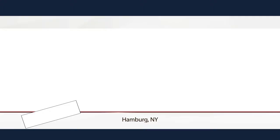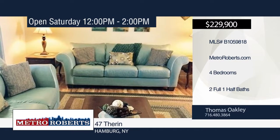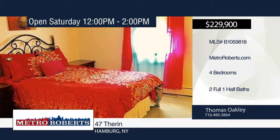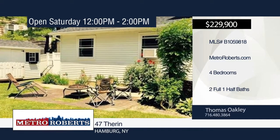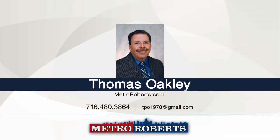Don't miss this well-maintained four-bedroom, two-and-a-half-bath home in a great village location. Updates include new windows, roof, patio, covered porch, and vinyl fencing. The all-brick finished basement features a wet bar and additional half-bath. The swim club fee is $150 per year. Don't let this one pass you by. Schedule a tour today with Thomas Oakley.